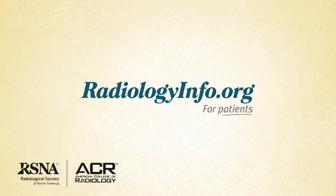Welcome to radiologyinfo.org. Hello, I'm Dr. Jeffrey Rubin, a radiologist at Duke University in Durham, North Carolina. I'd like to talk with you about chest radiography, also known as chest x-rays.